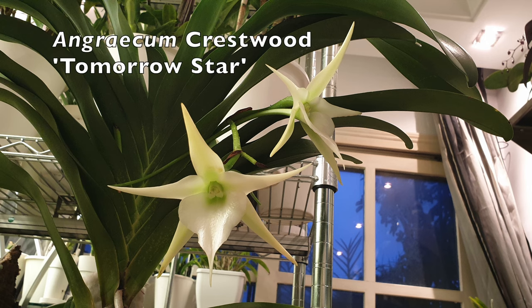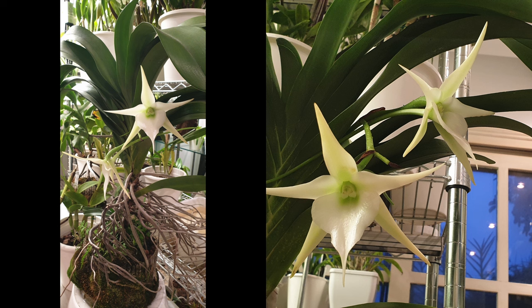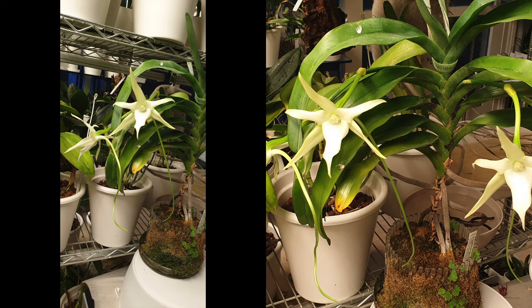My Crestwood should have had two spikes, but I'm not sure if it was me or a bird — the second spike broke. I'm going to take responsibility because I am, after all, the keeper and guardian of these beautiful creatures. So somewhere along the line I lost the second spike, which would have been amazing. But we got two blooms out of the Crestwood, which is awesome.